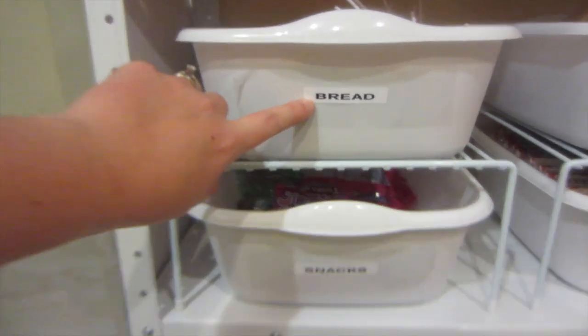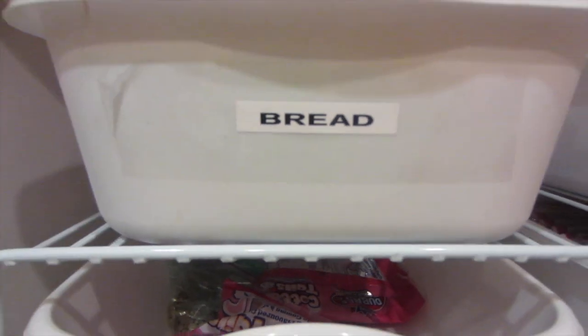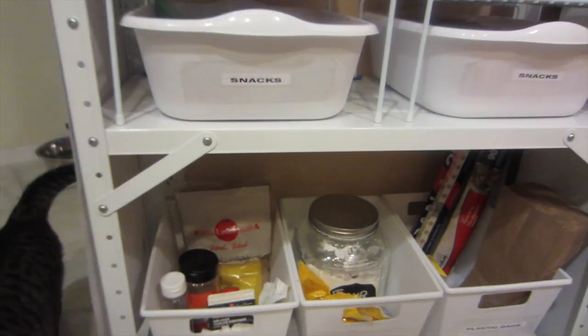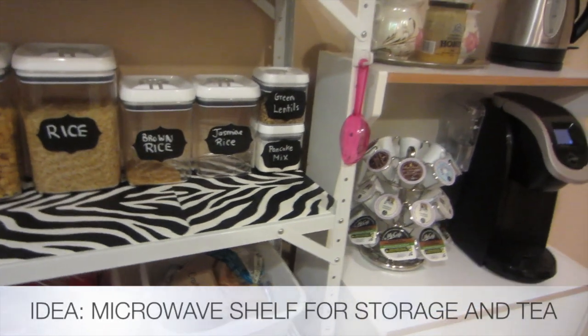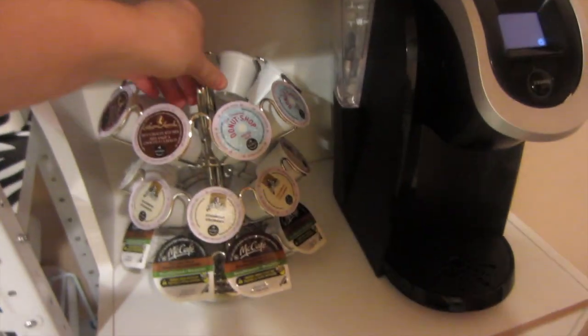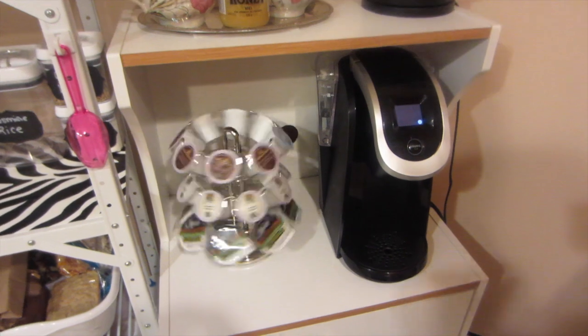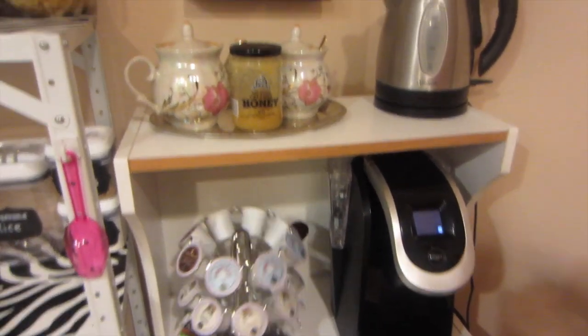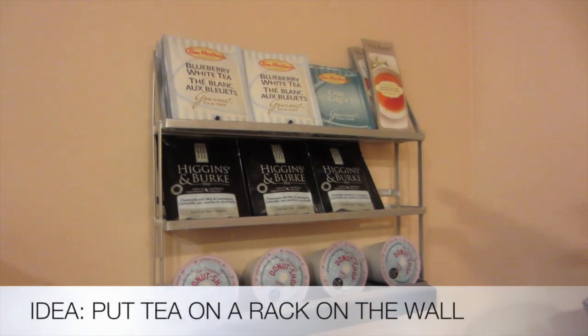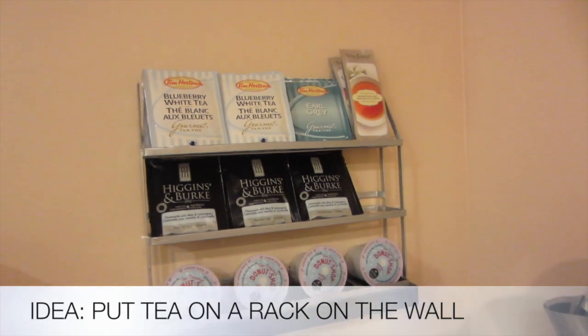I got the labels from Staples with a label maker. And I love this idea — this is actually a stand made for a microwave but she's using it as a coffee station. And this was actually designed for spices.